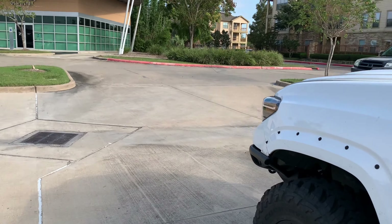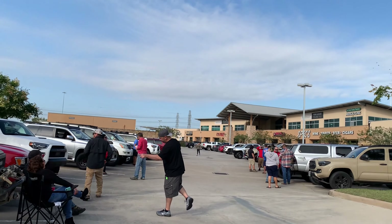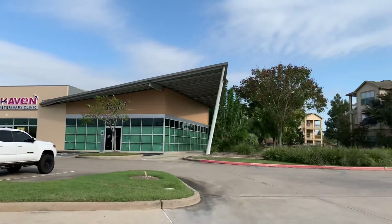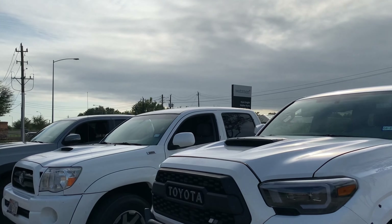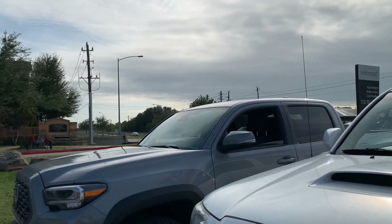Y'all see the Tacomas, man. Y'all see the whole lineup. I might take a new donut picture like this — new donut picture just like that. Bang. Y'all see it. We got the Tacomas. Like I said y'all, this is a truck meet, you know what I'm saying?